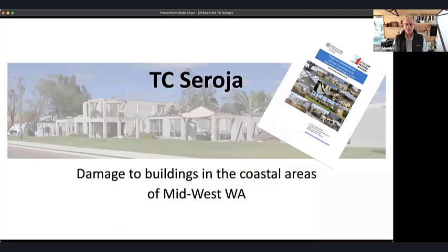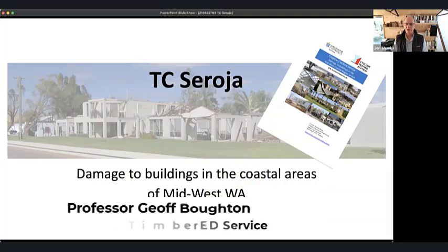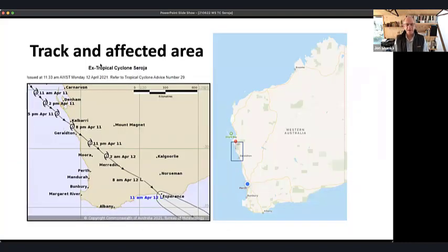Cyclone Seroja did a lot of damage to buildings in western Australia, and many people watching have seen pictures of that in the media. It received a lot of media coverage at the time. The track came in off the Indian Ocean, as Greg mentioned, and went over a very small town called Gregory, doing damage to Kalbarri and many other places.